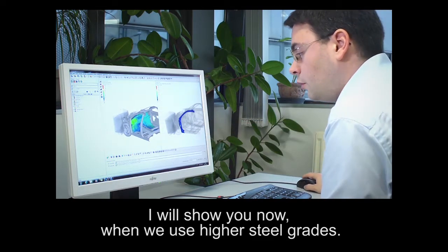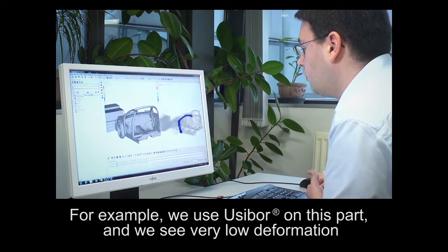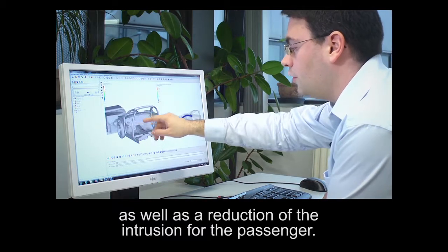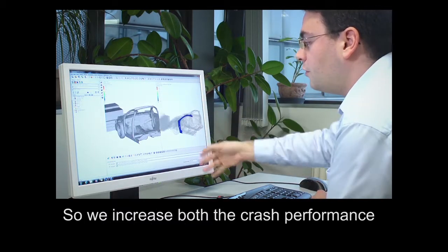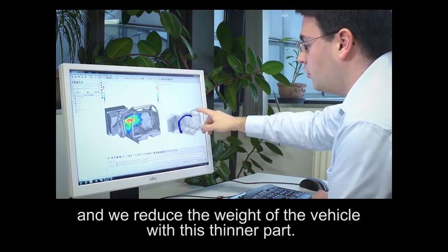I will show you now when we use higher steel grades. For example, we use Usibor on this part and we see very low deformation and also a reduction of intrusion for the passenger. So we increase both the crash performance and we reduce the weight of the vehicle because this part is thinner.